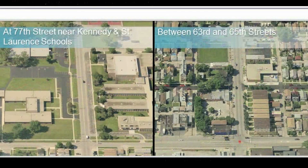There are two areas where, due to unique conditions, different design concepts are being considered: near St. Lawrence and Kennedy Schools, and between 63rd and 65th Streets.